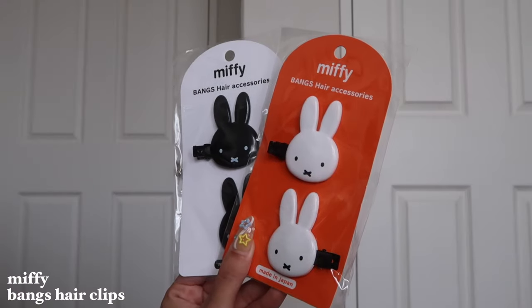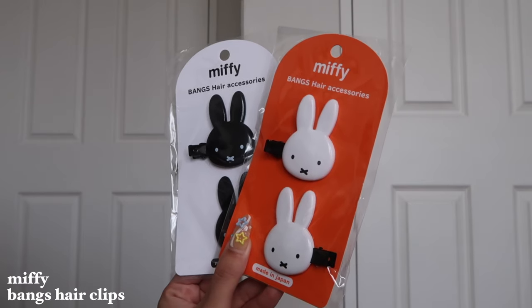I got these bang hair accessories. I feel like everybody has this, especially the white Miffy. But I got the black Miffy as well. I love collecting these little character hair clips — I think it's so cute. So I just had to pick these two up.